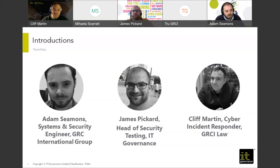With me today I have James Picard. Hi everyone, I'm James. I'm head of security testing at IT Governance. I manage the pen testing department, essentially.